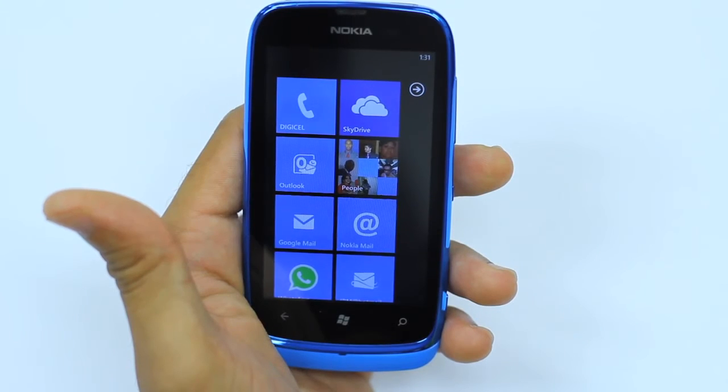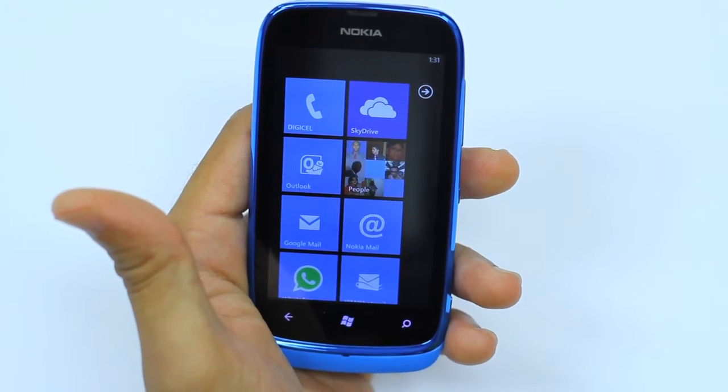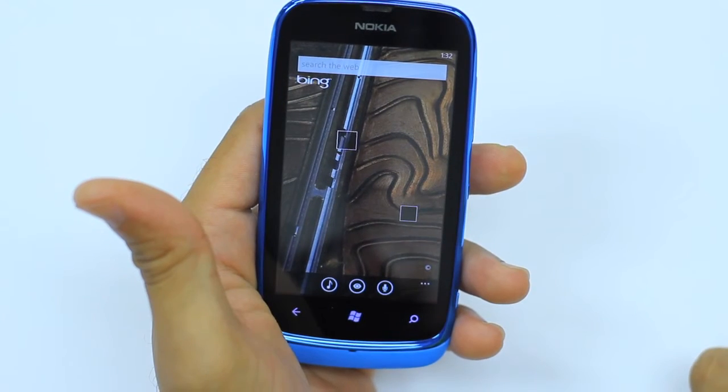The Nokia Lumia 610 comes with Bing search bar built-in. What this means is that once you click the magnifying glass, it carries you immediately to the Bing search bar on the web.